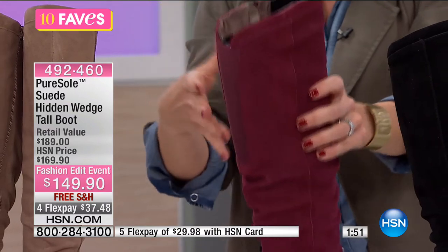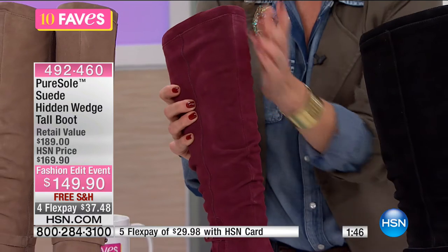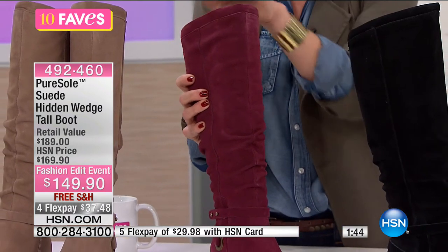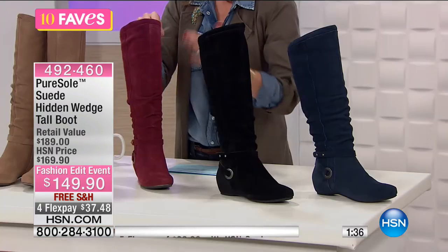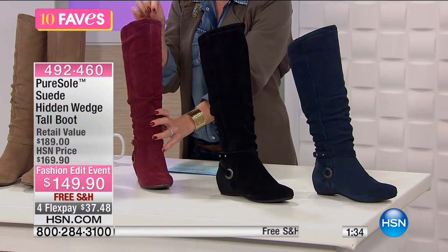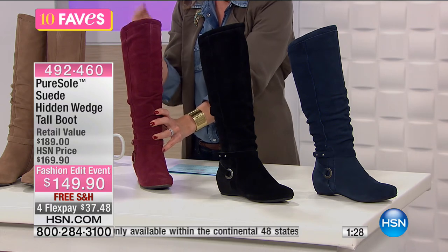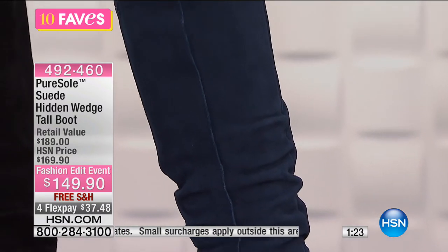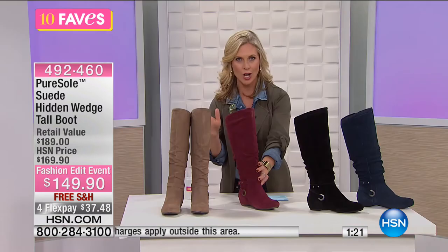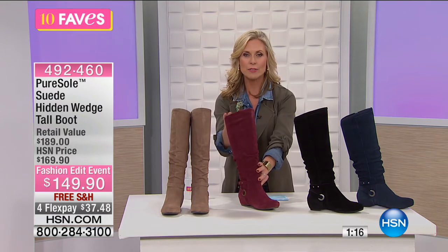That stretch allows for that great custom fit comfortably. When was the last time you saw a boot made of 100% real suede? There are so many faux fabrications out there, but this is real suede, and for $149.90, that's a great value. You're saving $20 right now during our fashion edit event, but once the event's over it goes back up to full price. So take advantage now — boots sell out quickly, and when you go back in October, your size and color could be gone.